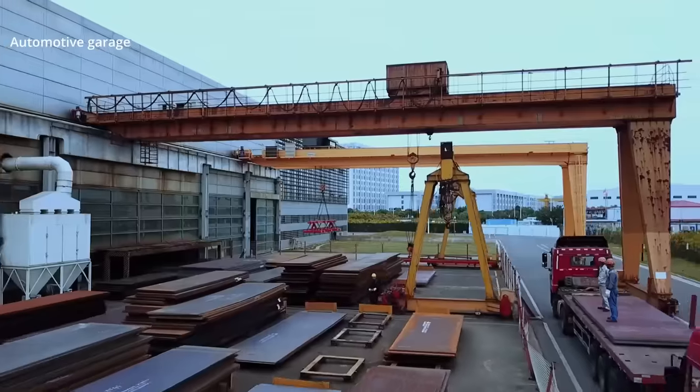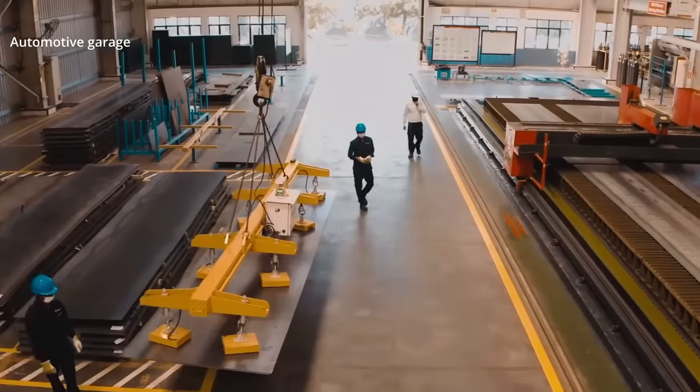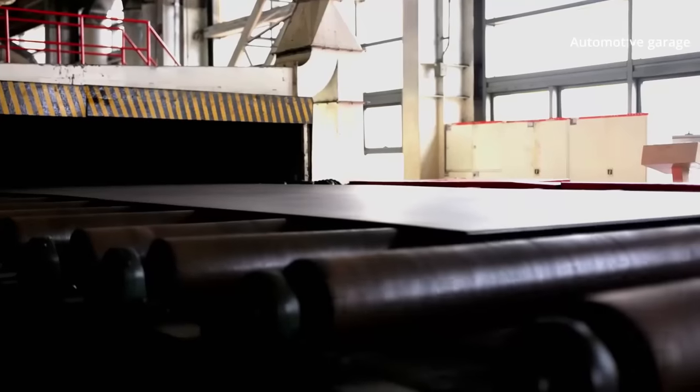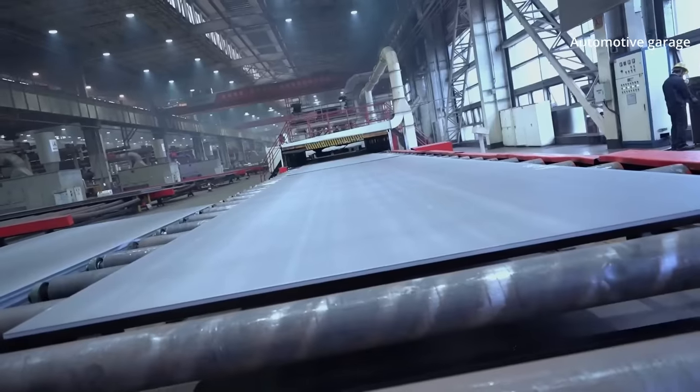These steel plates will be used to construct high-quality excavators capable of operating for over 20,000 hours under the most extreme conditions. This basic raw material is transformed into a state-of-the-art excavator.